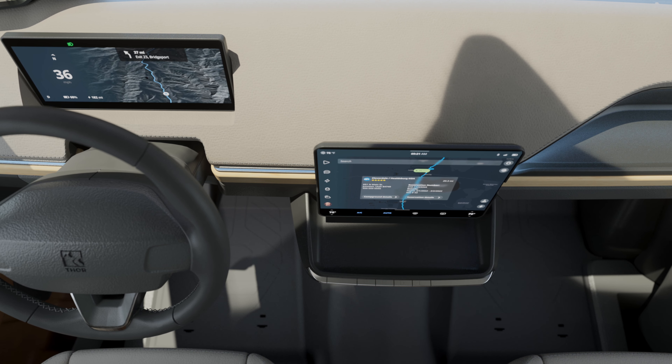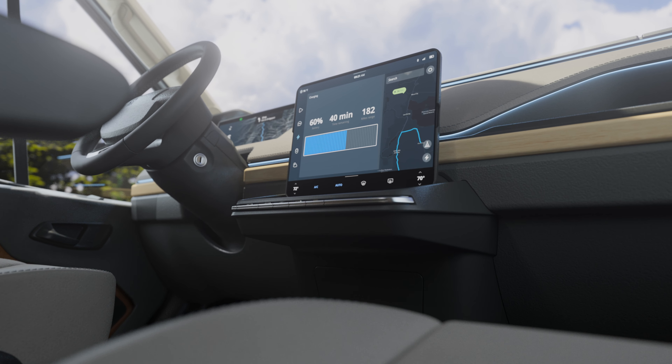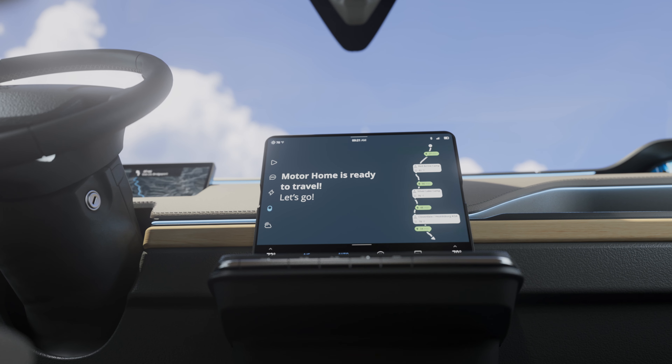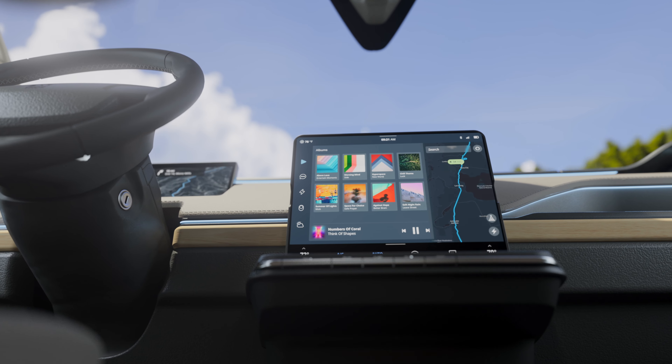Turn-by-turn navigation, including stops to charge along your route, the ability to see your remaining battery and range, advanced driver assist features, and all the standard features you've come to expect, such as streaming music, Bluetooth calling, and over-the-air updates.